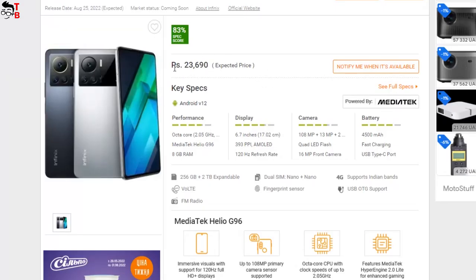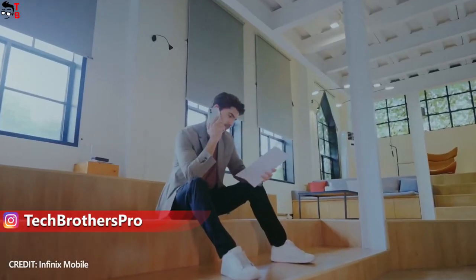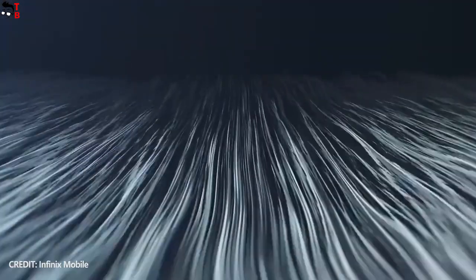Finally, the most powerful model in the new series is Infinix Note 12 VIP. The price is about 23,600 rupees, or $305. I tell you the prices in rupees because the smartphones are released in India and some other countries, but they are not available in the global market yet. When they are, I will add links with the current prices in the description under the video.